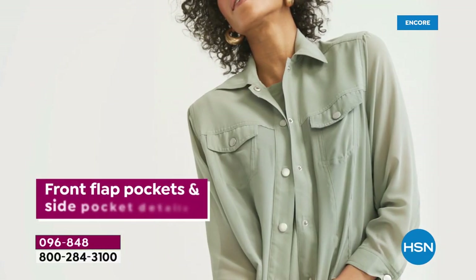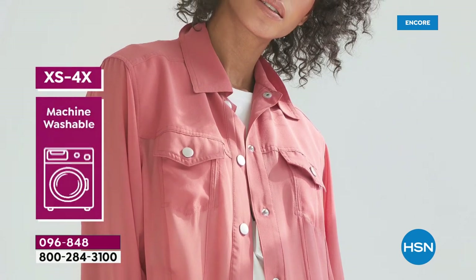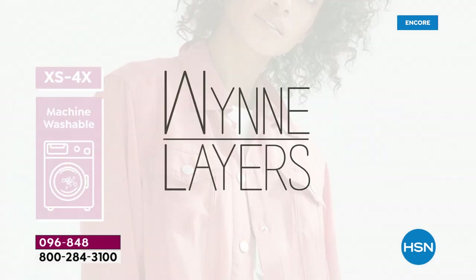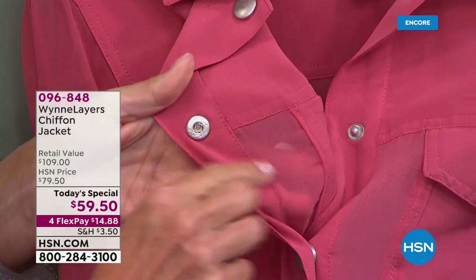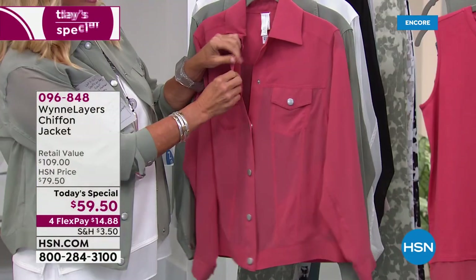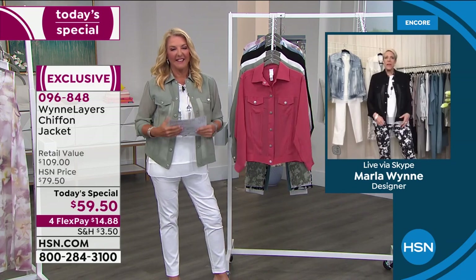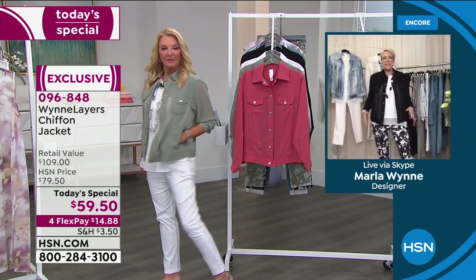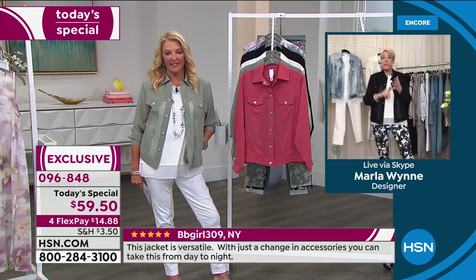If you look inside this jacket, every single seam is a French seam or a flat-felled seam. These are real snaps. Everything functions — it is exactly like your denim jacket. I measured the lengths on all the different jean jackets out there and picked a great length. You want that skinny, cool, easy look. Over the next couple hours I'm going to show you ways to style these with dresses, palazzo pants, you name it.